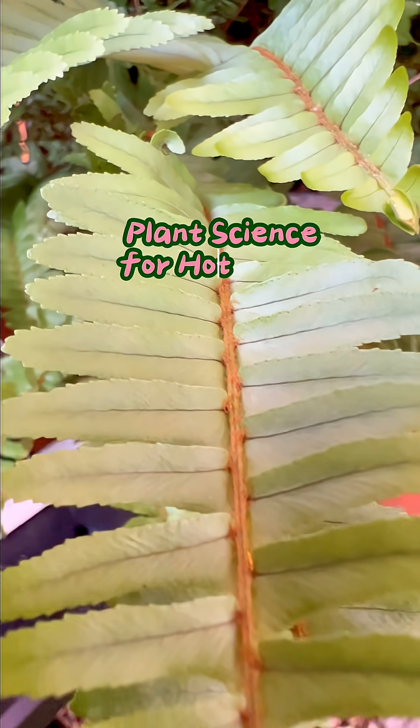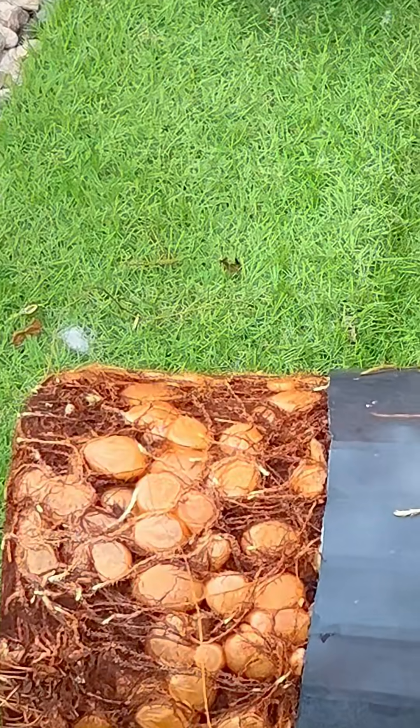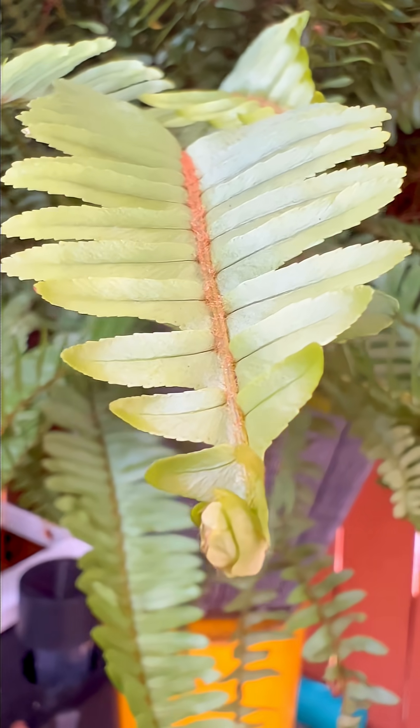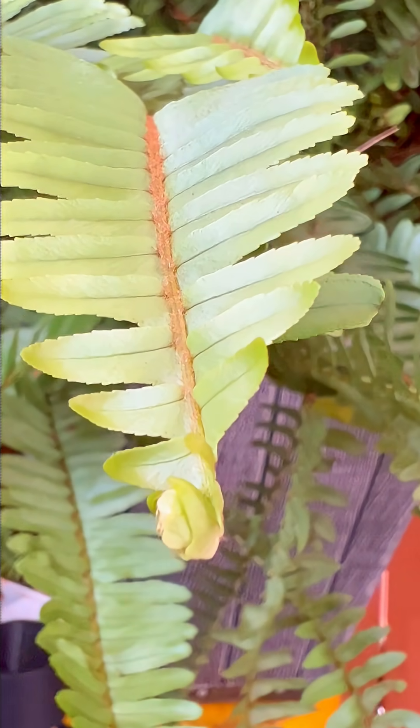Welcome back to Plant Science for Hot People, the place where we turn your plant obsession into actual brain points. Today we're talking about ferns — those lush leafy divas that make your apartment look like a rainforest, and your humidity level a little unbearable.